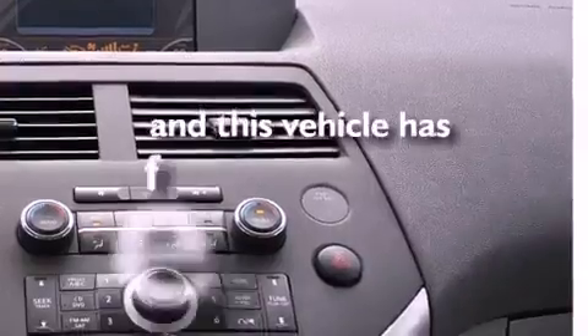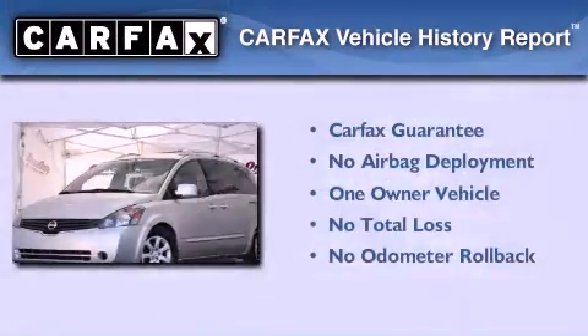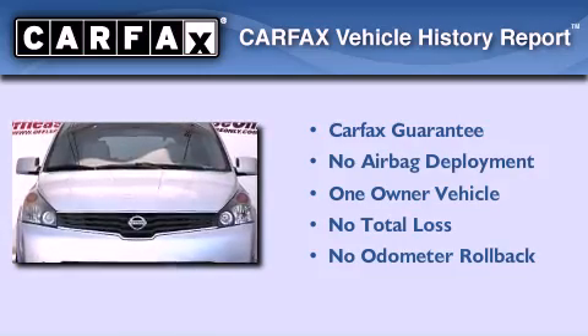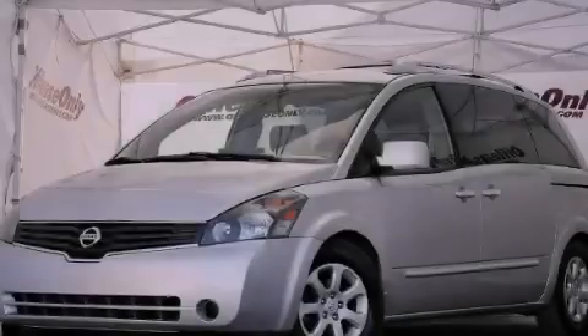This vehicle has less than 50,000 miles. This Nissan has had only one owner and it qualifies for the Carfax buy-back guarantee. We hope you found this video informative. Please contact us today.